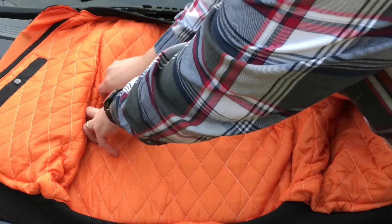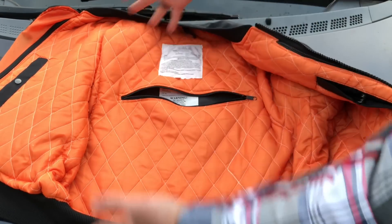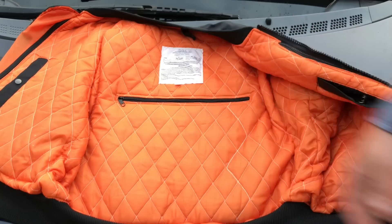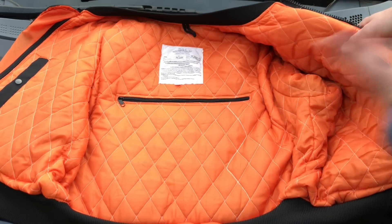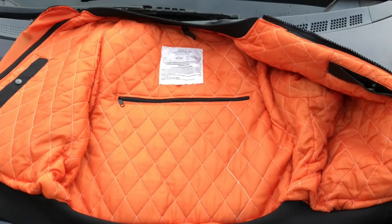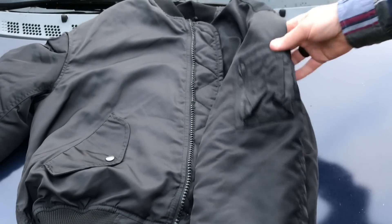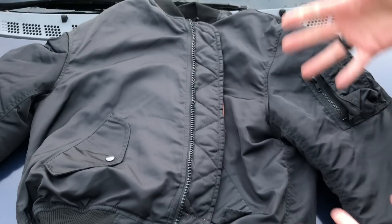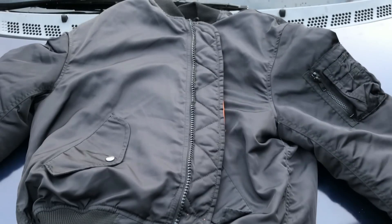The ballistic panel on the back runs all the way up to your neckline and all the way down to your waist, so it covers pretty much your entire back, which is great. The ballistic panel has directions on it indicating which side faces out and which side faces your body — very simple. The jacket has a couple of pockets, the ballistic panels, and on the sleeve there's a zippered pocket with room for pens or a pen light. Very basic, but the major win is the additional protection in a dangerous situation.